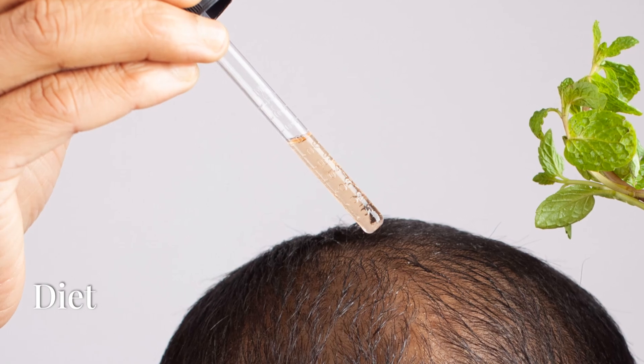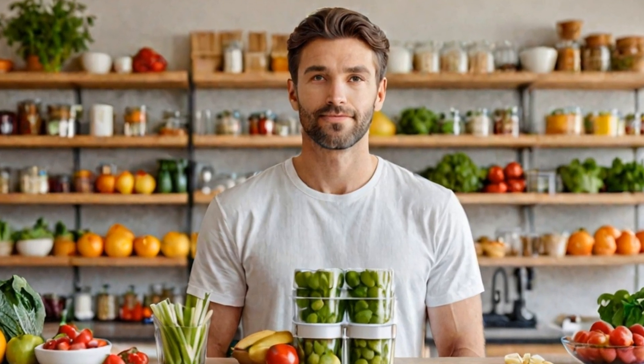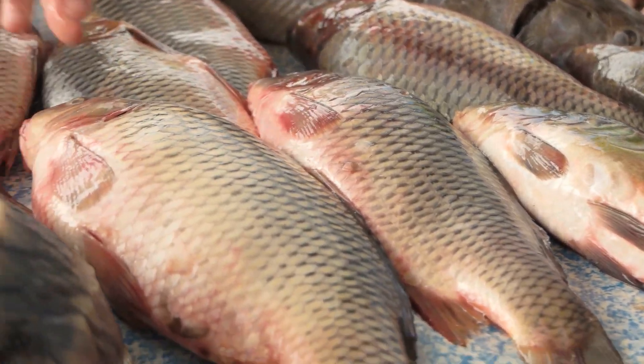Lastly, let's not forget the magic of diet. Eating a balanced diet rich in vitamins and minerals like biotin, vitamin E, and zinc can significantly improve the health of your hair. Consider incorporating foods like eggs, nuts, spinach, and fish into your daily meals.